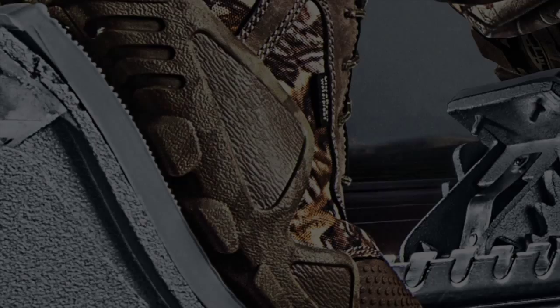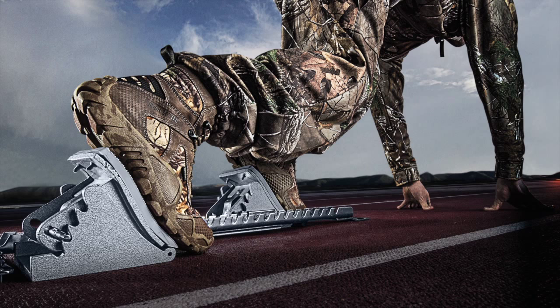Irish Setter Vaportrek boots with RPM technology. The soul of the hunting boot. The soul of an athletic shoe. Order today, because these boots are designed to go fast.